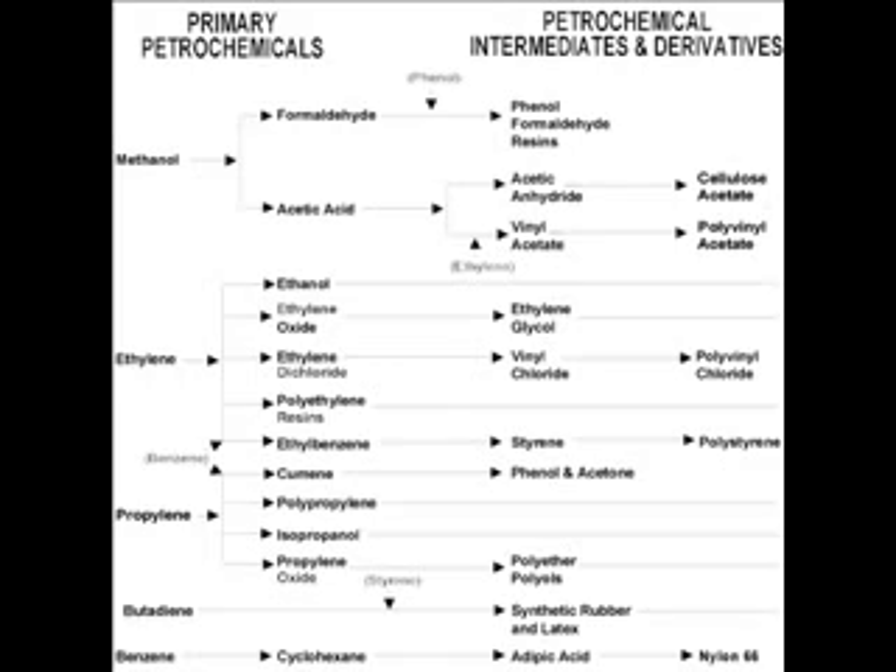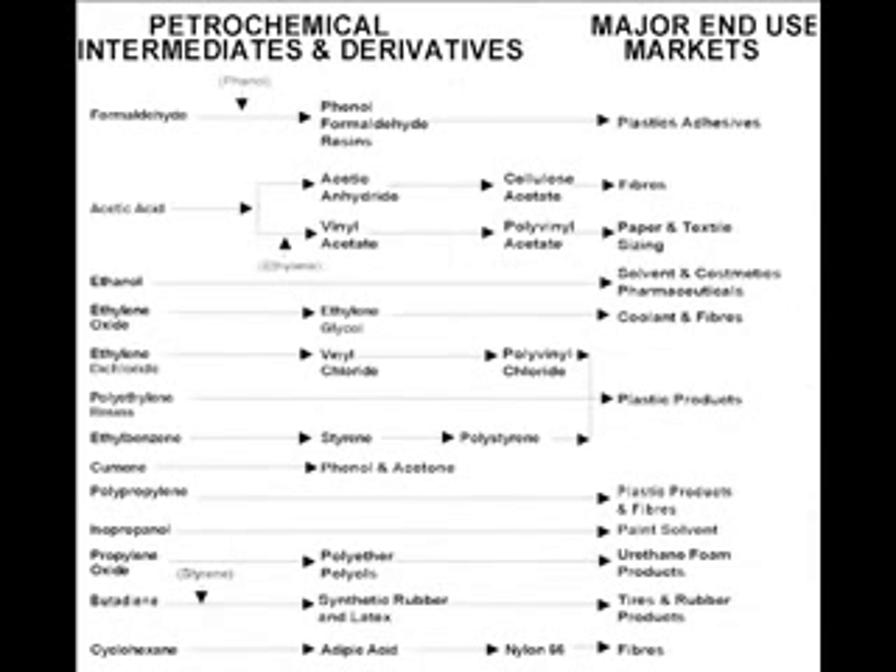After they break it down even further, the products come out as major end uses in markets like plastic adhesives, fibers, paper and textiles, solvents and cosmetics, pharmaceuticals, coolants, paint solvents, urethane, foam products, tires, rubber, and other things.